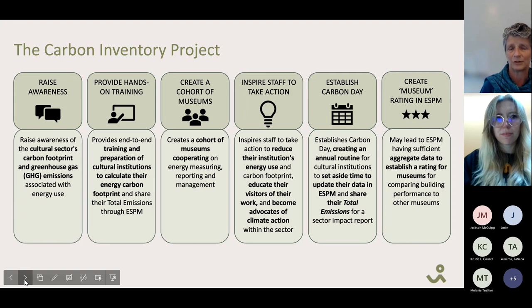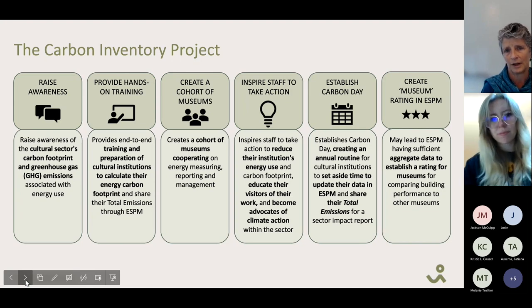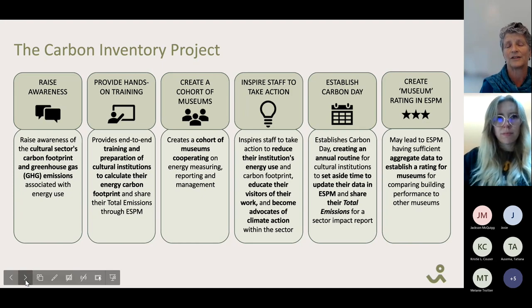We've established Carbon Day, which takes place on June 16th of every year, so that all participants will have collected energy data from calendar year 2022 and shared it with us by June 1st to aggregate and create a number for the sector. Our potential goal is that we'll have enough museums using Energy Star Portfolio Manager that the EPA has enough data to create a benchmark for museums. Right now most sectors have benchmarks, but we can only compare ourselves to other building types — not to other museums.